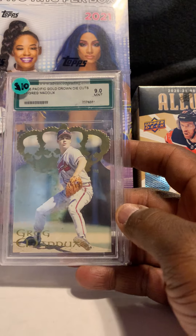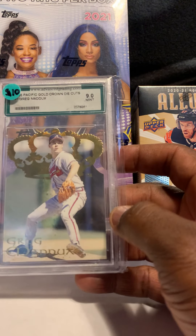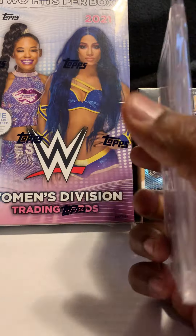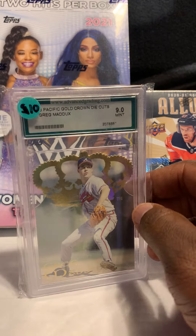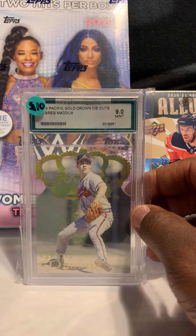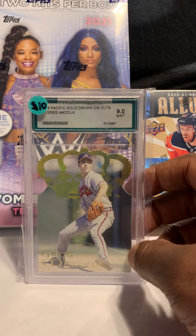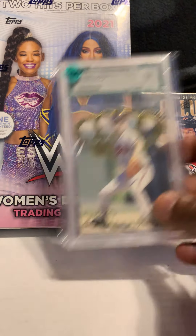Next card is Greg Maddux — 1995 Pacific Gold Crown Die Cuts, graded by Advanced Grading, 9.0. Instead of cracking these out of the slabs, we'll just sell them as they are. People at shows are always looking for graded cards, especially the under-$20 ones, so this will go in one of our graded boxes.